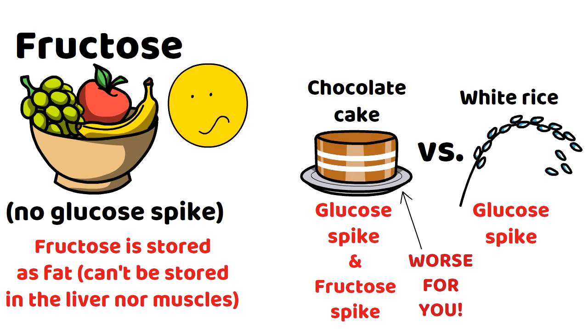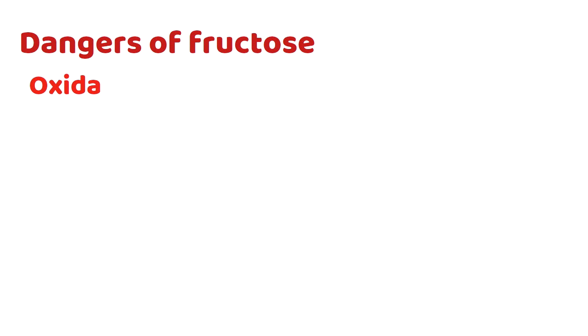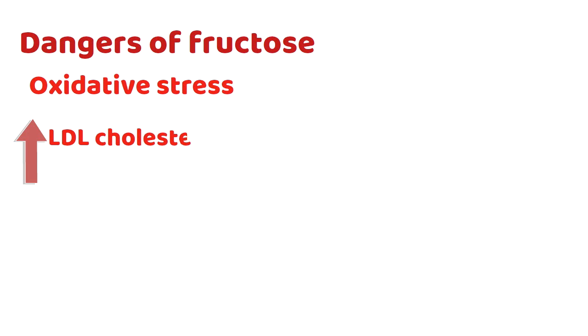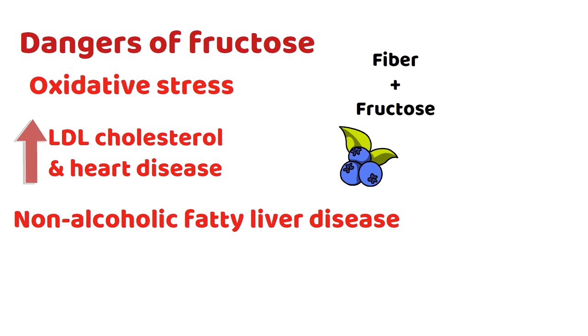Something that tastes sweet is more often than not loaded with fructose, and glucose monitors cannot measure fructose as it isn't converted into glucose. Fructose is not needed by the body, so it won't make it on its own. Fructose can cause more oxidative stress than glucose, raise LDL cholesterol, contribute to heart disease, and lead to non-alcoholic fatty liver disease. That said, a whole fruit that hasn't been juiced or made into a smoothie will also provide fiber, so fructose from whole fruit is definitely not as bad as fructose found in processed foods.